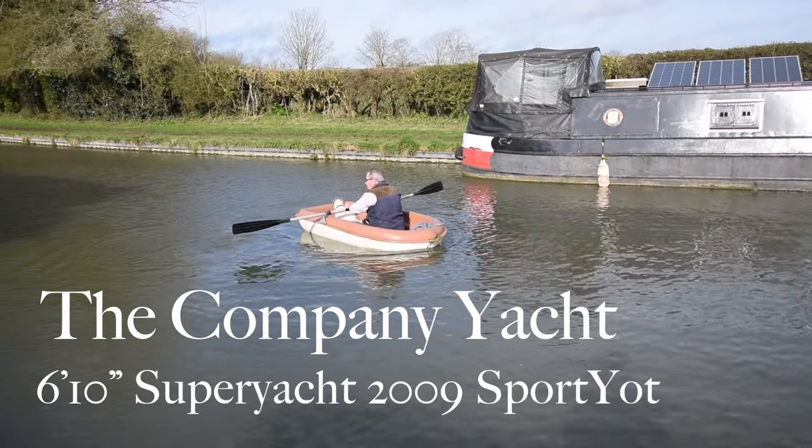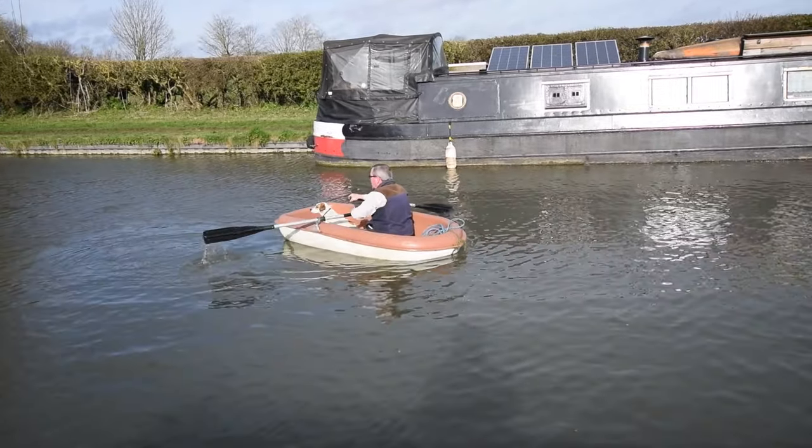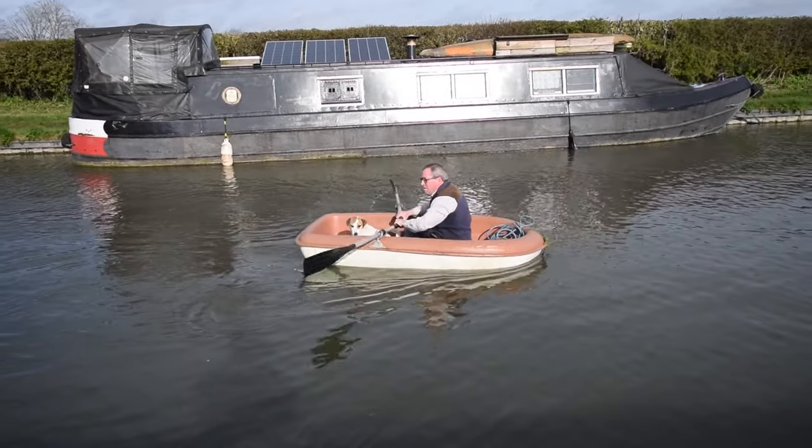Here comes the company yacht. I love filming on days like this — the sunshine really shows off the paintwork. Anyway, she's 6 foot 10, a super yacht built in 2009 by Sport Yacht. Sport Yacht fitted her out as well actually.